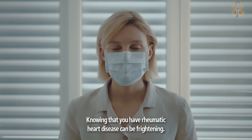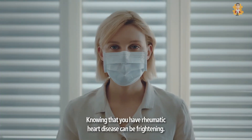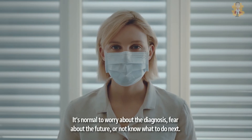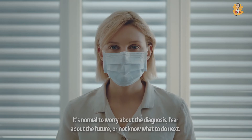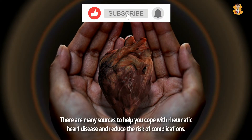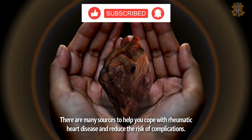Knowing that you have rheumatic heart disease can be frightening. It's normal to worry about the diagnosis, fear about the future, or not know what to do next. There are many sources to help you cope with rheumatic heart disease and reduce the risk of complications.